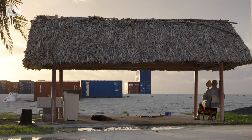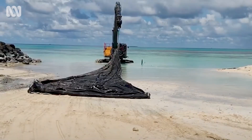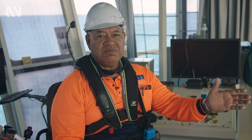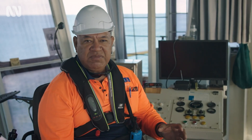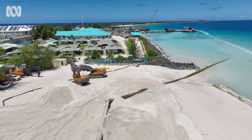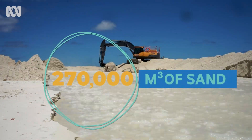Being coral atolls, Tuvalu's islands lack rock or other materials commonly used for this kind of coastal construction. So working with an Australian construction company, the plan was to fill large geotextile bags with sand dredged from deeper waters. We are in the wheelhouse of a dredging vessel. This vessel has got a suction pipe like a vacuum that drops down to the ocean floor and then starts sucking the sand together with the seawater. It comes up through the pipe as a mixture of seawater and sand. A booster pump on the vessel then pushes the mixture up the pipe and onto the land. The goal was to reclaim 7.3 hectares of land — that meant dredging about 270,000 cubic metres of sand.